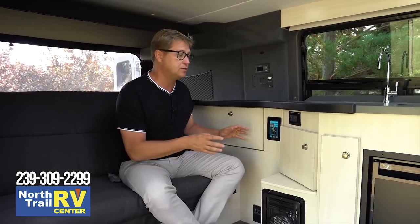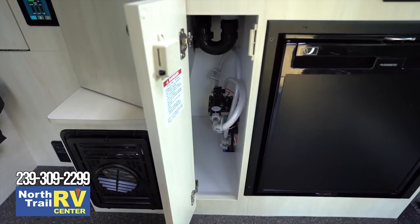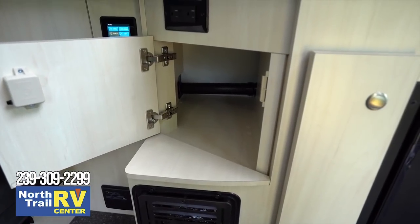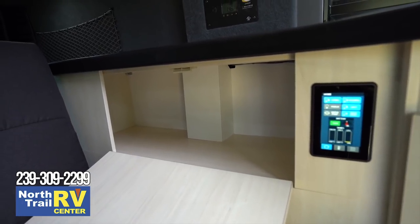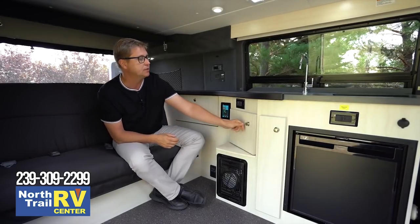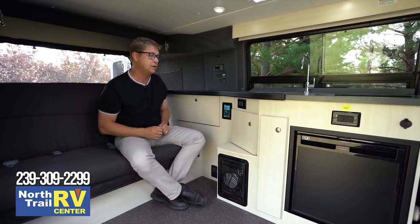In the kitchen, we also have some storage space. You can see underneath the sink, and we have more over here — that one's quite deep. We have a 110 plug and more storage to the left. Plus, all our latches are positive latching, so you know that door is not going to open up while you're in travel.